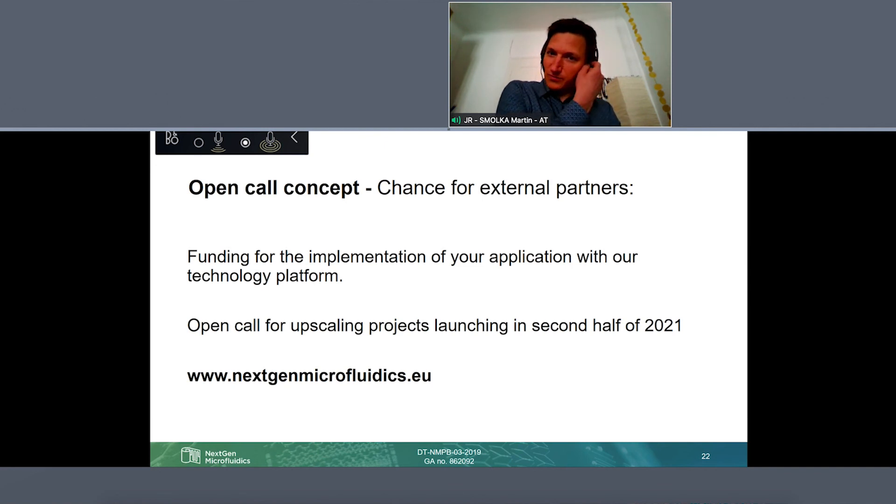One important take-home message: we really need to demonstrate to all of you and to the European Commission that we have a truly open concept — we are really open for all applications. Therefore, we are launching an open call. We will ask for external applications and external projects, and we will then support them, also supported by EU funding which we have. So if external parties are interested in scaling up their application with our technology, there is funding for our work on the implementation. The open call will launch in the second half of this year.